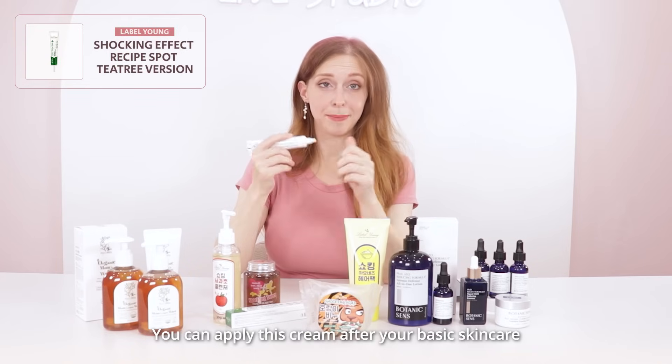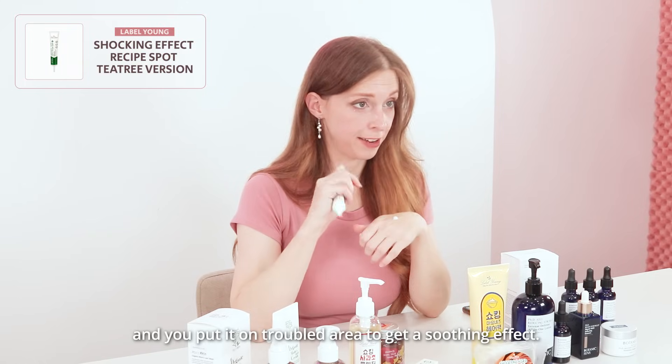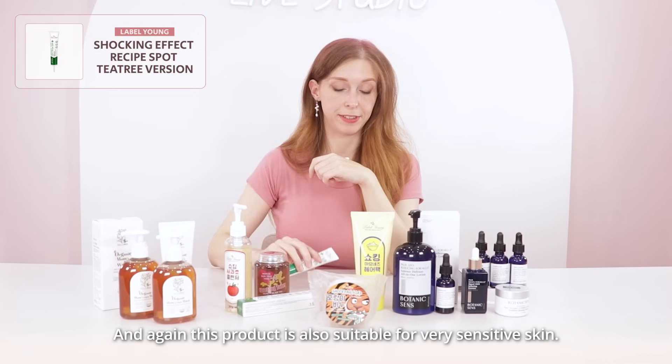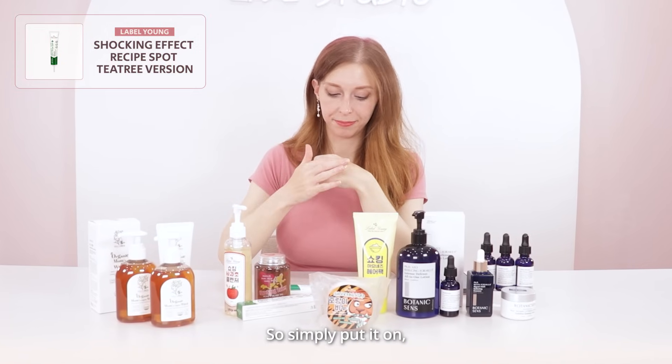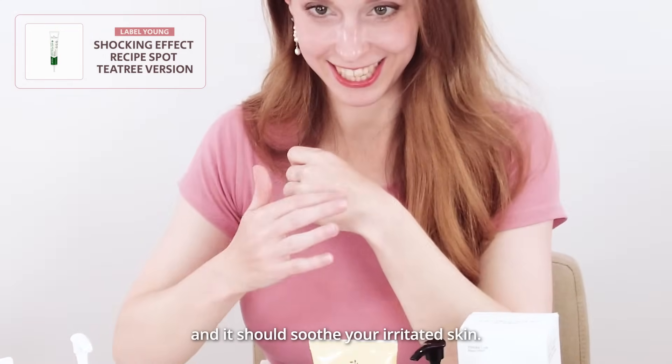You can apply this cream after your basic skincare, and you put it on troubled areas to get a soothing effect. And this product is also suitable for very sensitive skin. So simply put it on, massage it in, and it should soothe your irritated skin.